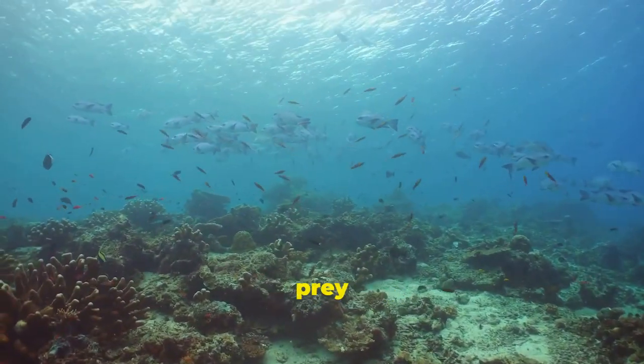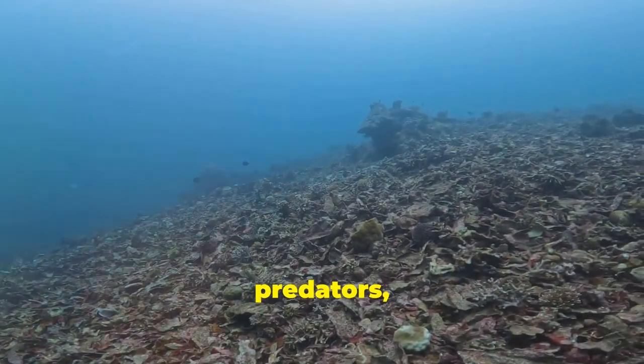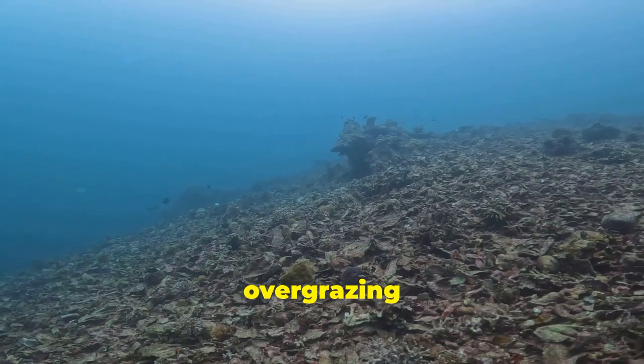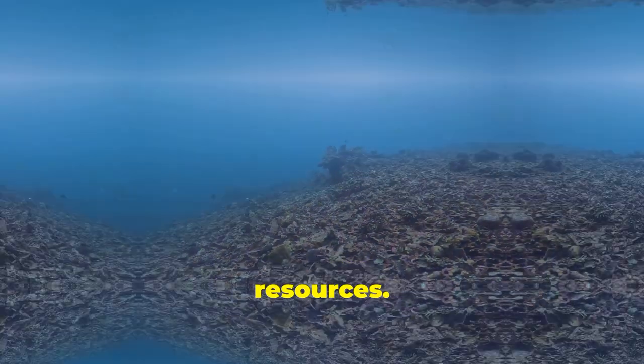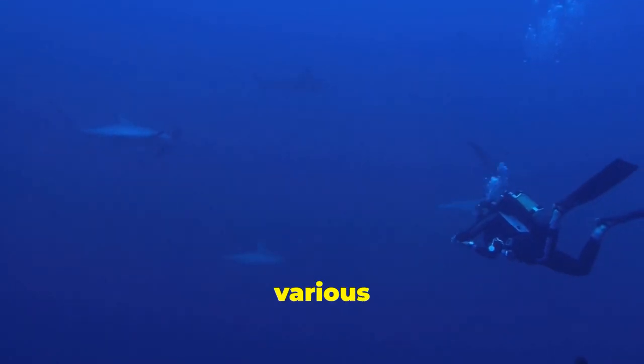This regulation of prey populations is essential for maintaining biodiversity. Without apex predators, certain prey species could multiply unchecked, leading to overgrazing and depletion of resources. This imbalance can cascade through the ecosystem, impacting various species and ultimately threatening the health of the entire marine environment. Hammerheads, through their feeding habits, ensure that this delicate equilibrium remains intact.